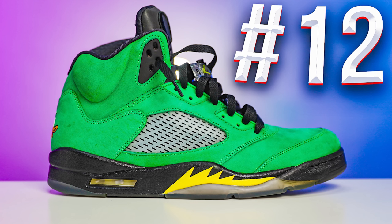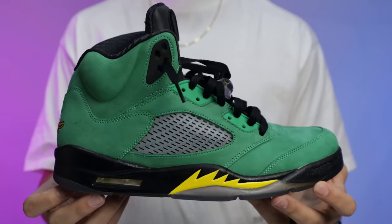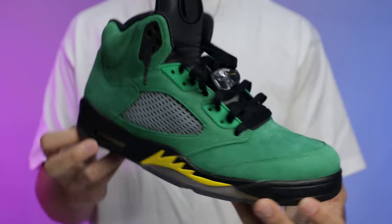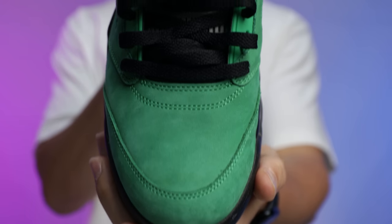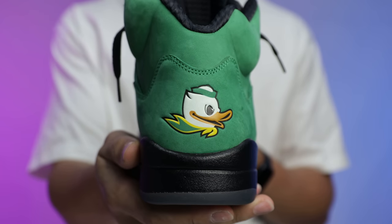Number 12 is the Air Jordan 5 Oregon PE — the PE version, not the GR. He used to have this shoe multiple times but not in his size, and was cramming his foot into a size 12. He finally found a pair in his size and is glad to add these back to the collection. The good memories from when these came out make it worth putting on the list.